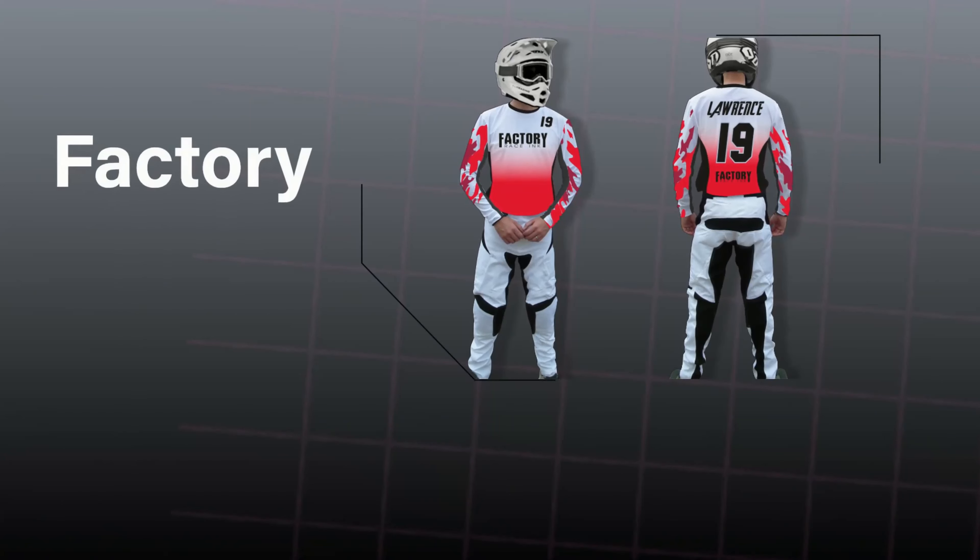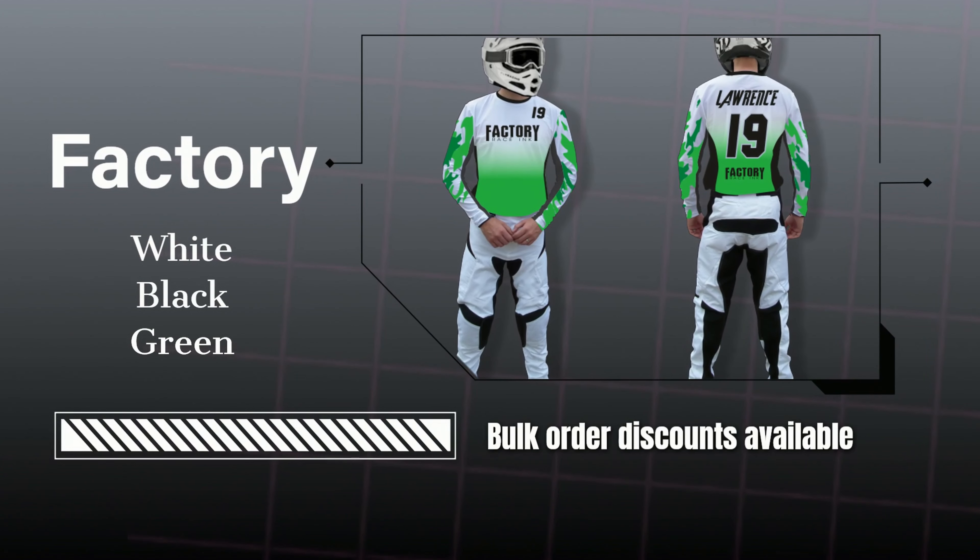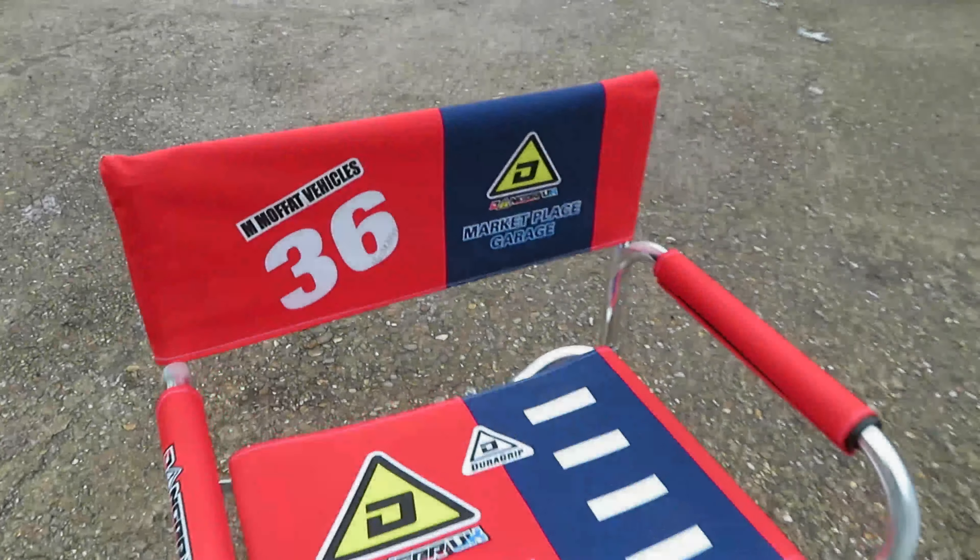If you are still following this video, thank you so much for checking us out. After your purchase, it would be great if you could send us a photo of your bike in all its full glory, with its new look graphics applied.